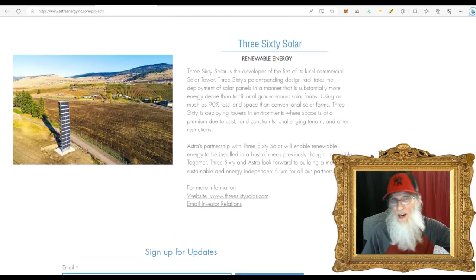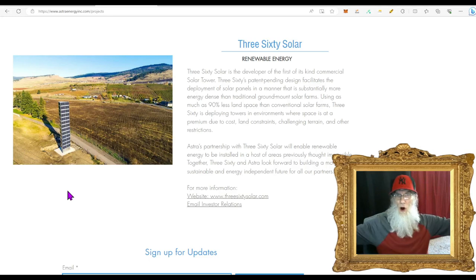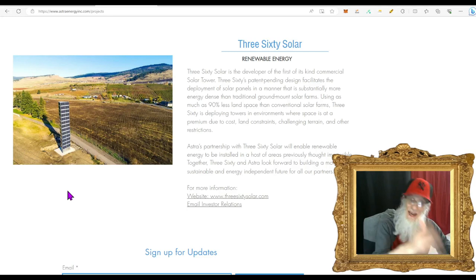The third division is 360 Solar — the developer of the first-of-its-kind commercial solar tower. Their patent-pending design facilitates deployment of solar panels in a manner that is substantially more energy-efficient than traditional ground-mount solar farms and uses 90% less land. I think it looks nice, and any company could afford this — not every company has that much land for a solar farm, but they could easily put up a tower.